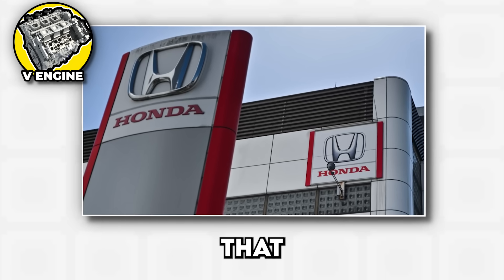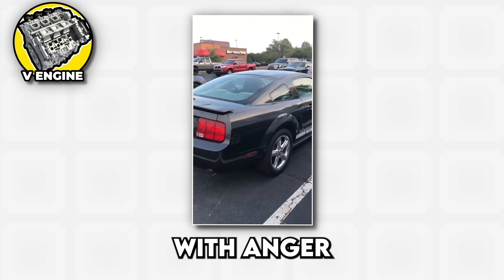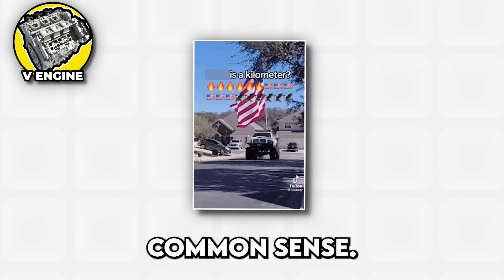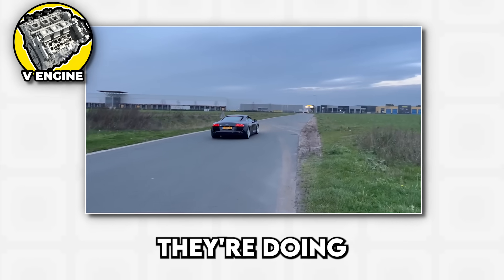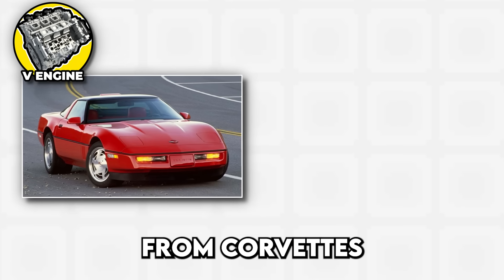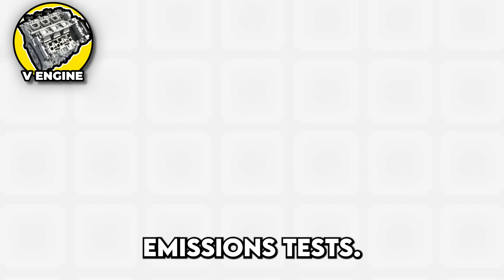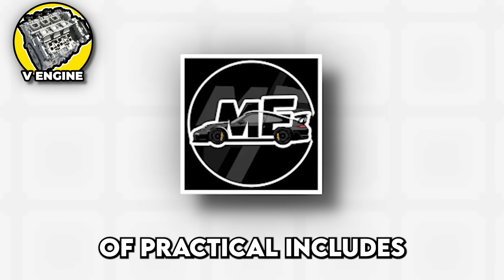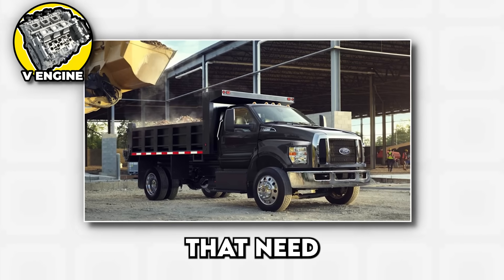Honda perfected the art of making V6s that rev to the moon, while American manufacturers figured out how to make them sound like miniature V8s with anger management issues. Then there's the V8, the engine layout that built America's reputation for loving horsepower more than common sense. V8s are about as subtle as a marching band in a library, producing sounds that make people stop whatever they're doing and look around for the source of that mechanical symphony. From the small block Chevy that powered everything from Corvettes to pickup trucks to the modern marvels that somehow make 700 horsepower while still passing emissions tests, V8s represent the perfect balance between power and practicality — assuming your definition of practical includes being able to roast the tires at will. V10s are the overachievers, found in supercars and trucks that need to tow entire buildings.